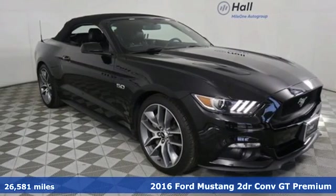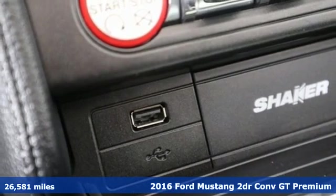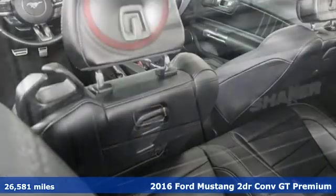Here's a 2016 Ford Mustang. Ford, where tradition meets innovation. It's equipped for all your driving needs and wants.